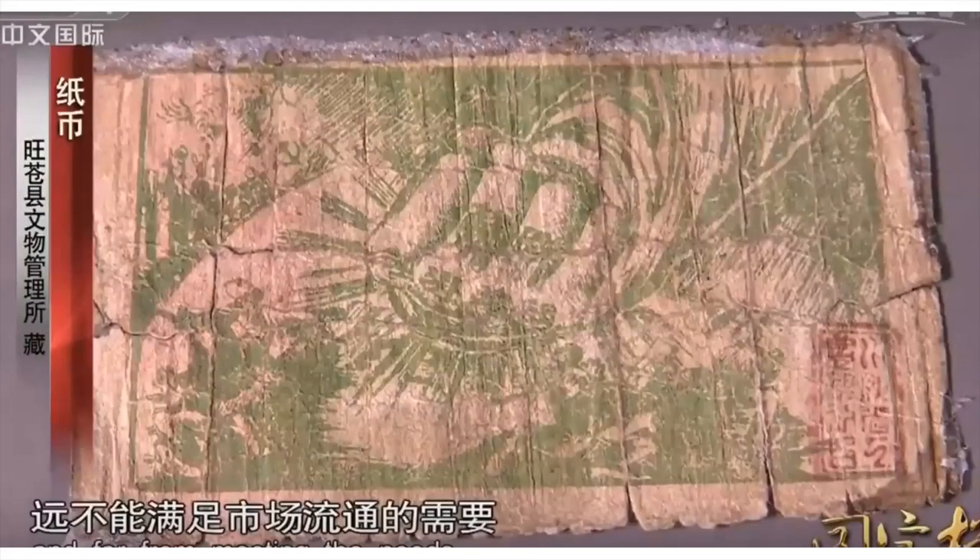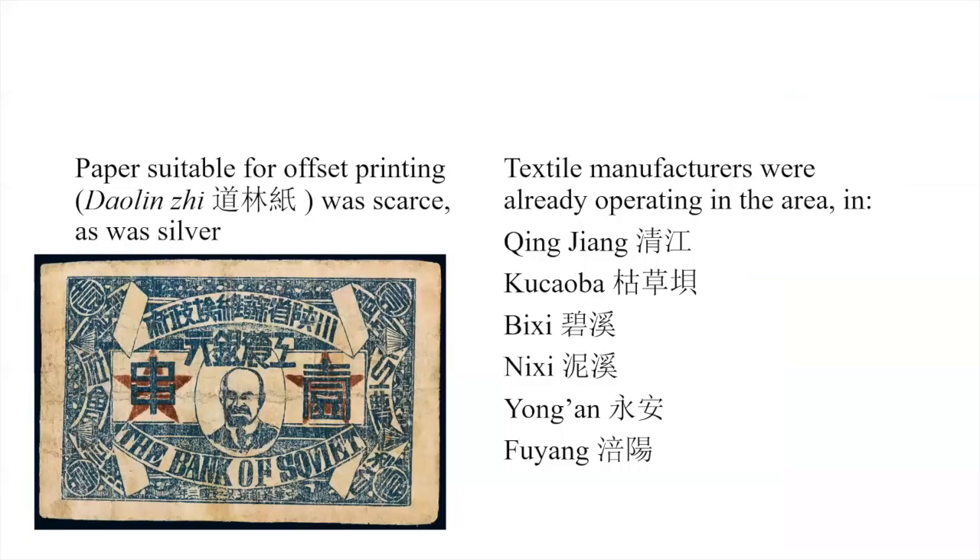The relevant paper to make these notes was scarce, as was silver, so they decided to approach it from another angle. The idea of a cloth banknote was not rare nor restricted to this area. Here they were fortunate enough to have a lot of textile manufacturers close by — textiles were produced in these villages and these provided the material for all the notes.